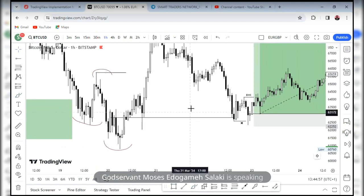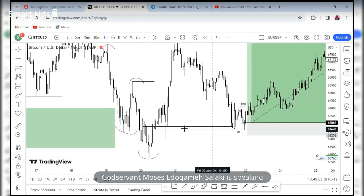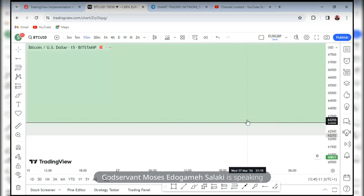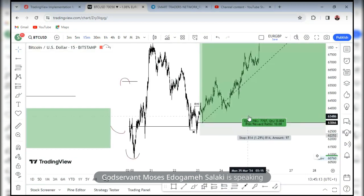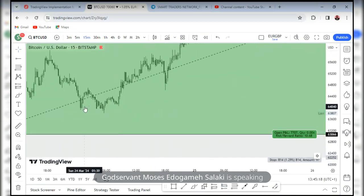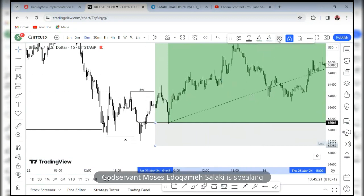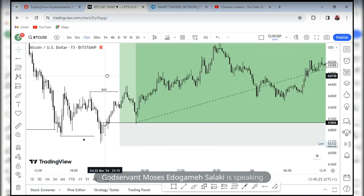Coming to that zone, I wanted to see at least the 15-minute chart give me that confirmation entry. It's possible to just set my entry on this order block and then have price start pushing higher. But many times I want to see that 15-minute accumulation here. If you've been following me for quite a long time, you know that I love seeing that accumulation on the 15 minutes after spotting a one-hour break in market structure.